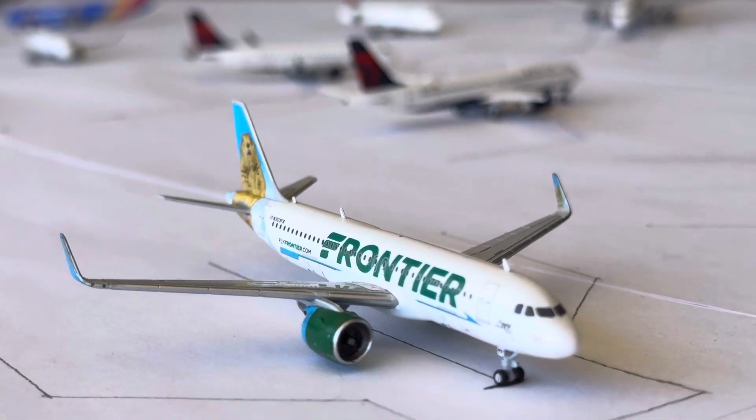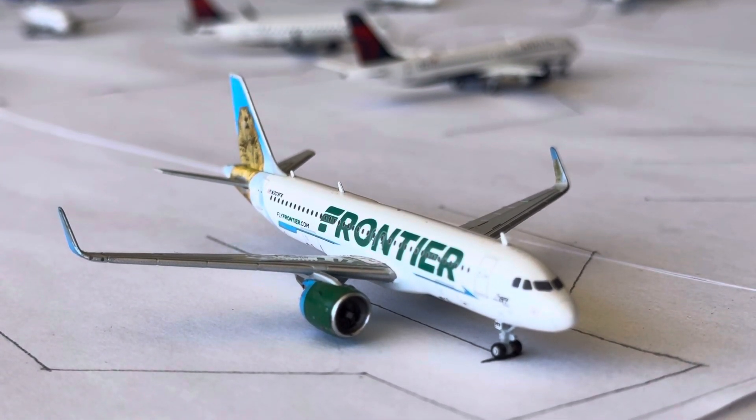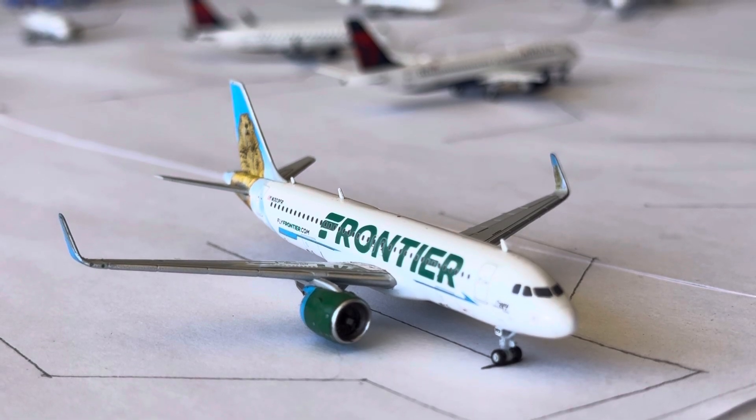The Frontier A320neo is in the park with the Prairie Dog livery — this guy's going to be heading over to Denver after arriving in from Raleigh-Durham.